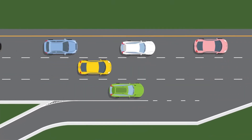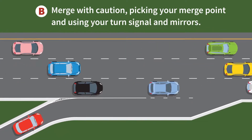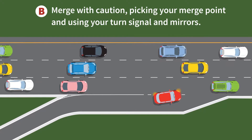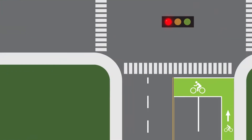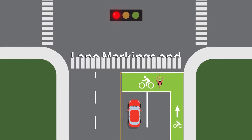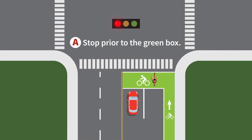The second scenario was about merging onto a highway. The best choice is B: merge with caution, picking your merge point and using your turn signal and mirrors. Our third scenario looked at lane markings and bike boxes. The best choice is A: stop prior to the green box.